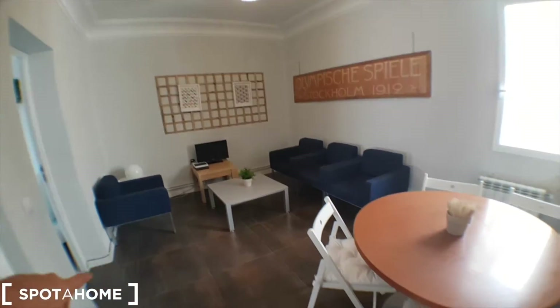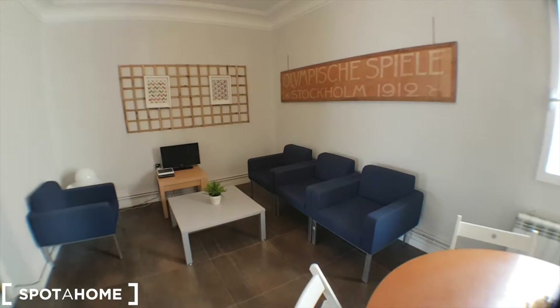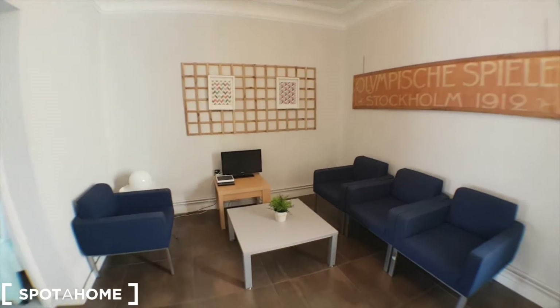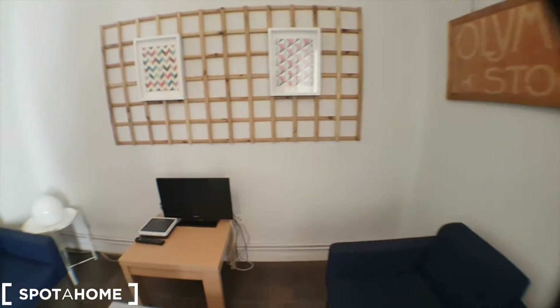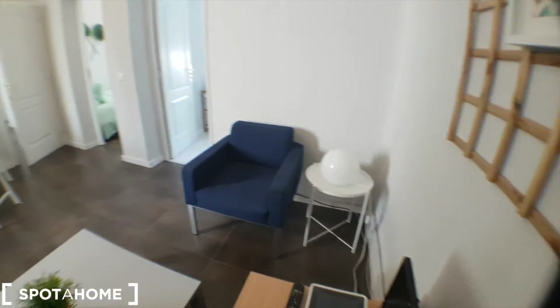This is the living room, kitchen, with a dining table here. Four couches, one per room I guess, and a TV. We've got the Wi-Fi router.